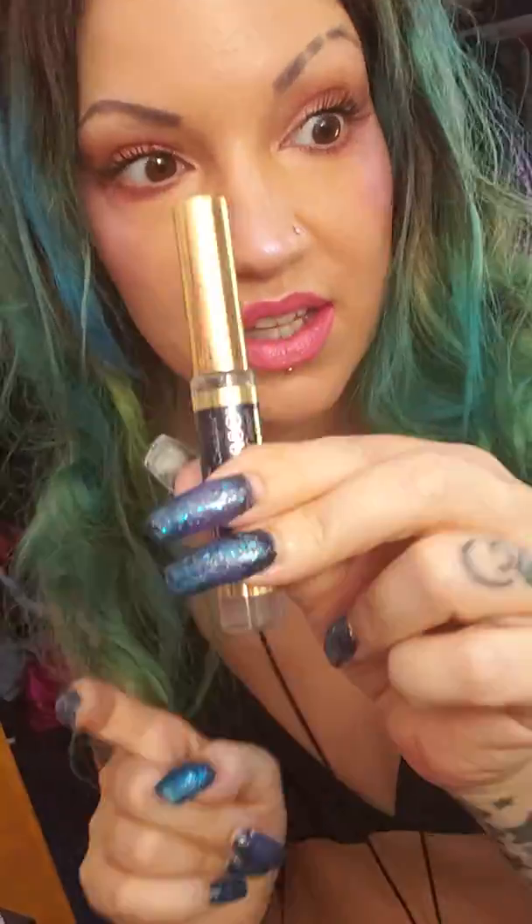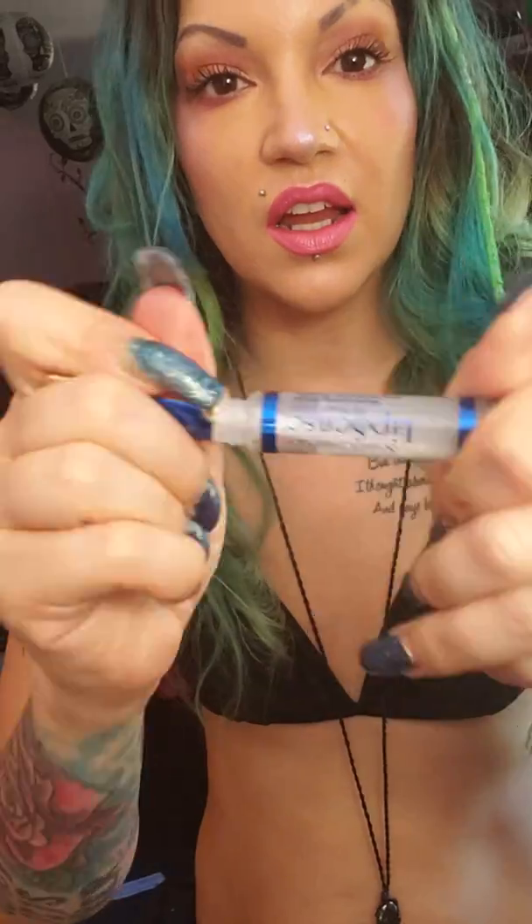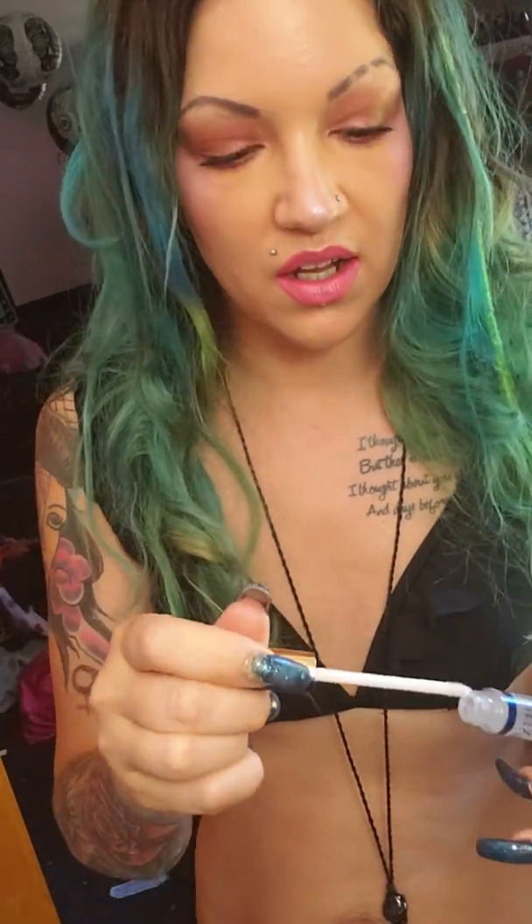We're gonna let this dry and then use our gloss. Oh wait, this isn't gloss — this is icicle, good thing I looked! Where's my gloss? It literally took me forever to find it — it's a high gloss — and it was right in front of my face the whole time.